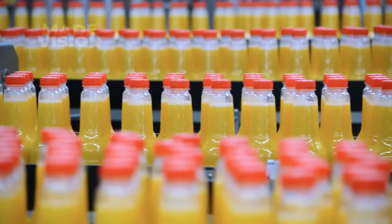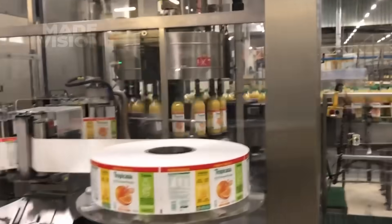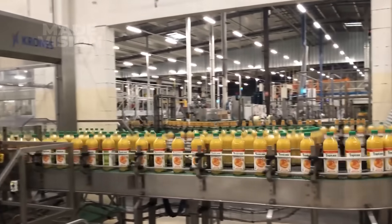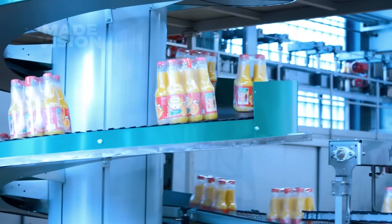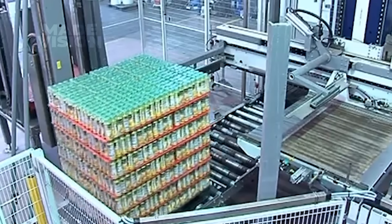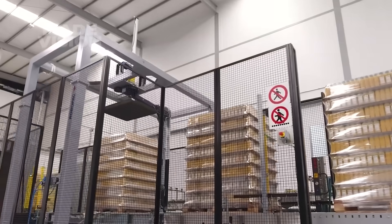After sterilization, the bottles move through a cooling station where spray nozzles gently bring them down to room temperature. Now at the perfect temperature, the bottles move to the labeling station, where they receive their final touch — a label showcasing the brand, product details, and nutritional information. After each bottle is labeled, they are grouped into packs and sent through a shrink tunnel, where they're tightly wrapped together, creating compact packages that are easy to handle, stack, and transport. The shrink-wrapped packs are then stacked onto pallets, and robotic arms wrap the pallets in another layer of cellophane, ensuring stability for easy handling during shipping and unloading.